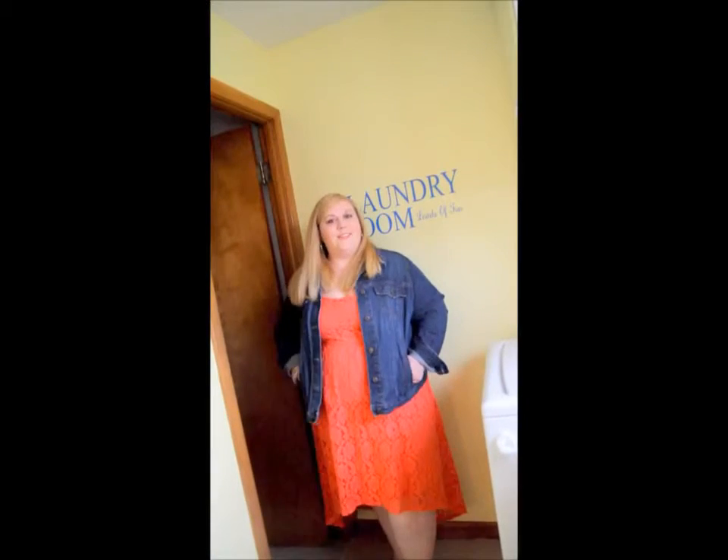I absolutely love it. It's a coral-ish pinkish color, and it's so comfortable on. I just thought I would share my outfit of the day before we headed out. Thanks for watching. Good night.